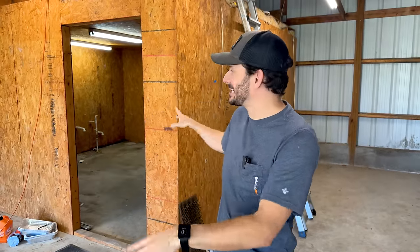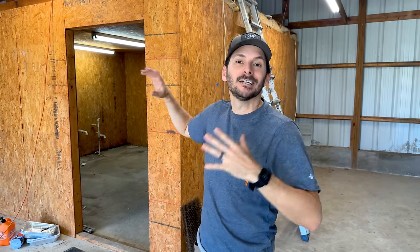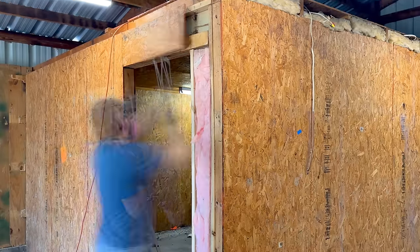Now we can finally start ripping down the office. I'm actually going to start with the exterior so I can pull that down, remove all the insulation, and then I'll have light inside — because if I start on the inside then I'll have to turn off the lights and it'll be super dark in there. So we'll do the sides, then probably move to the top and go from there.